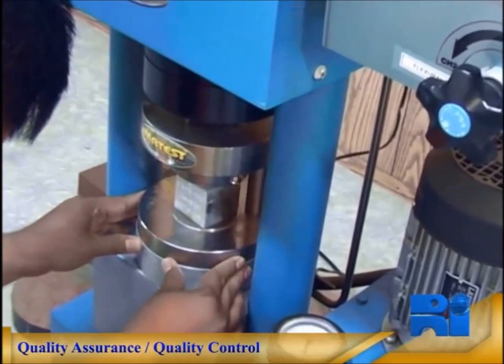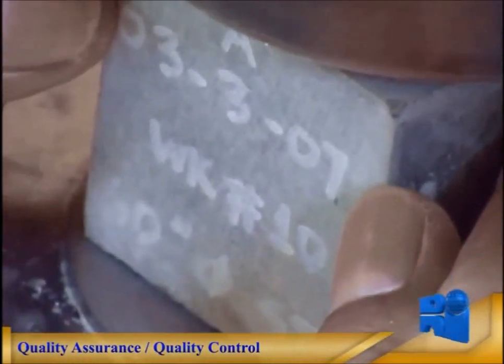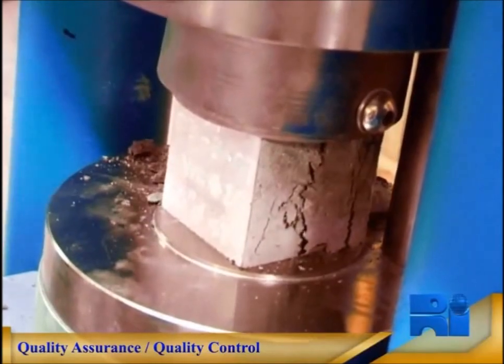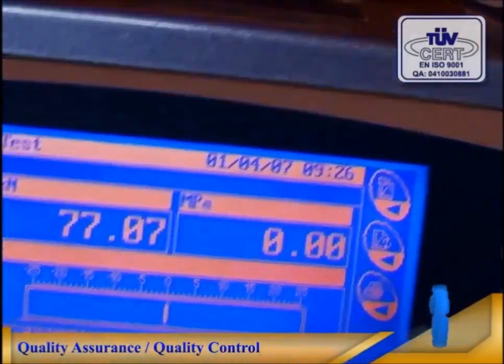Thousands of laboratory and field tests are performed on each project measuring mechanical and chemical properties of raw materials, mortar mixtures, and the final cement mortar lining product.